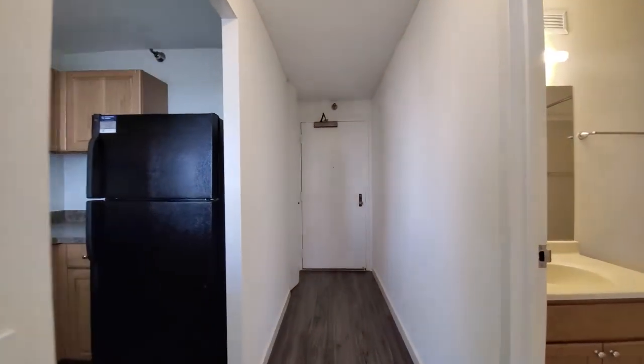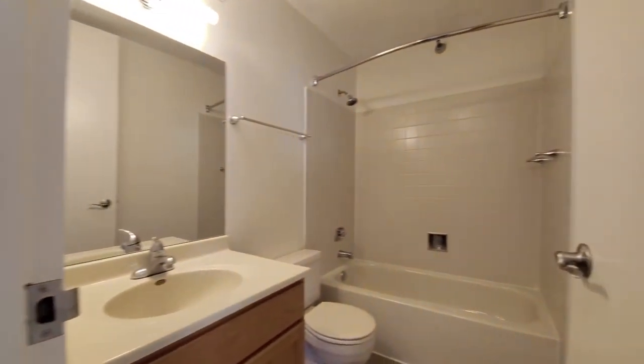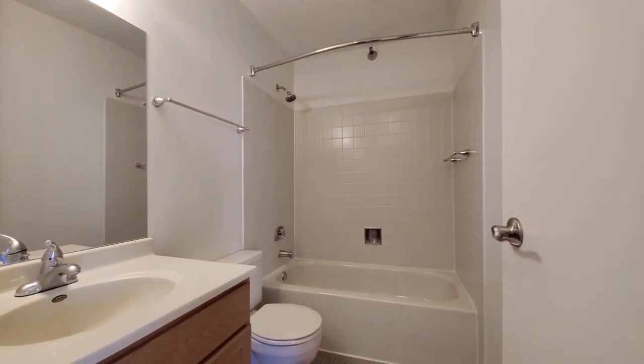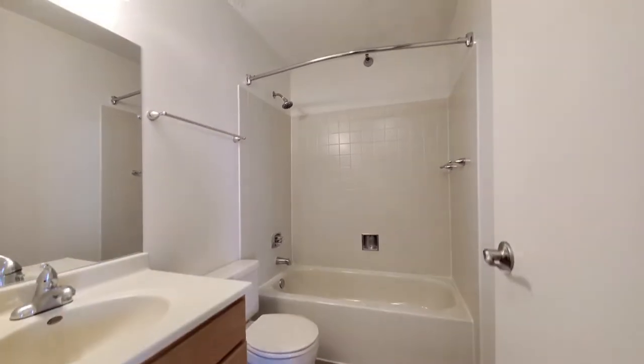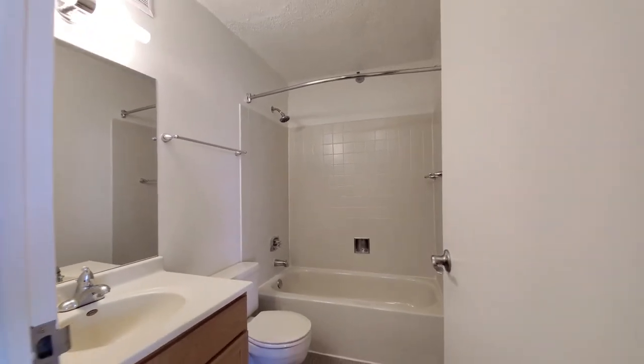Looking toward the entryway — the bath is off to my right. Tile on the floor and in the tub's surround.